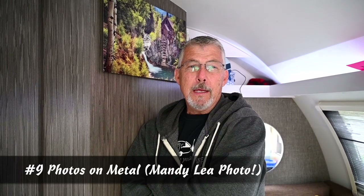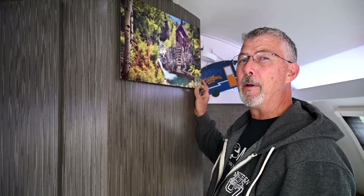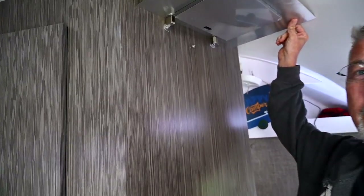One of the things that you can do to decorate your camper is hang some pictures. I know somebody that has access to metal prints, and metal prints hang up really nice if you just put a few magnets on the back, a couple of screws, and hang it up that way.